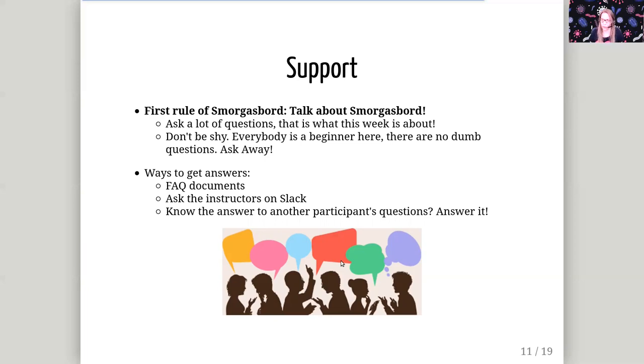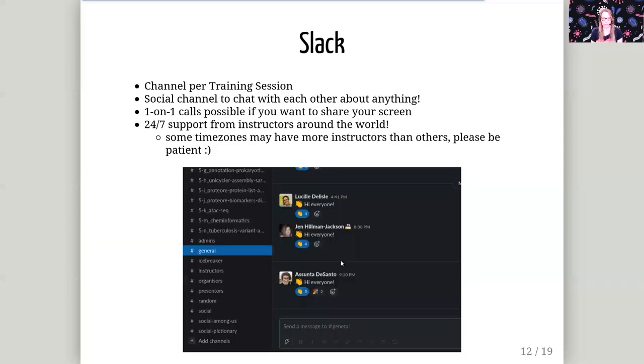And of course, if you know the answer to the question of one of the other participants, please feel free to answer it as well. We have round-the-clock support on Slack due to instructors from all time zones. We may have certain time zones with a little bit better coverage than others, so if you don't get an answer right away, please be patient — someone will get to your question eventually. In Slack, on the left there are a bunch of different channels. For every training session, there is a dedicated channel where you can ask questions relating to that particular training. There are also some general channels such as general or social, where you can talk about things not related to a specific tutorial — general questions about Galaxy, about the course, or just socializing with other participants and instructors.